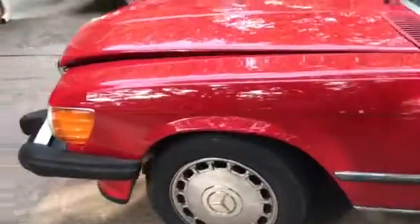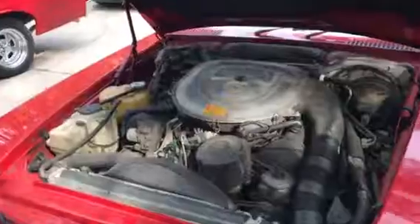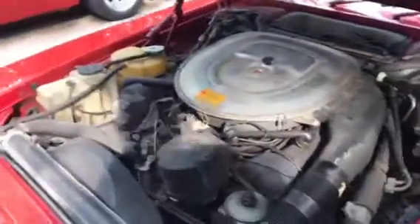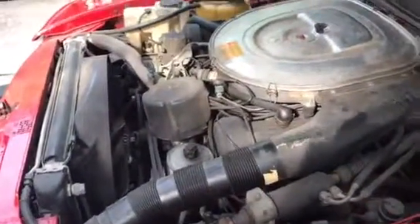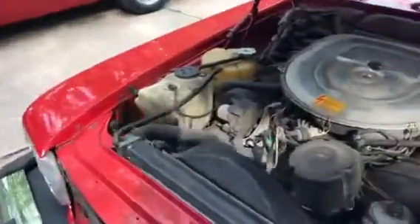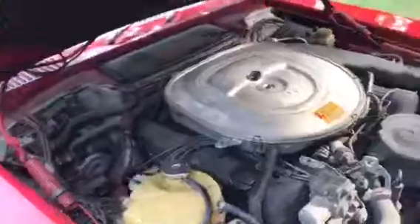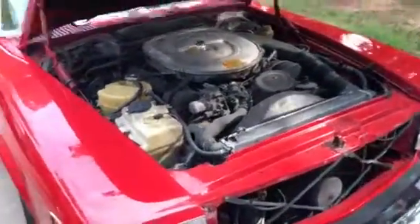Go ahead and pull the hood. I wasn't expecting that — I was expecting a six. Air conditioning. It's got all the Mercedes bells and whistles. How many miles it got on it? It's got 140,000 plus.